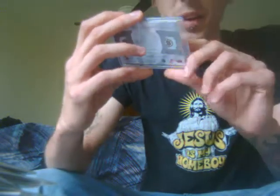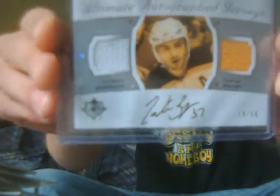My mail day was pretty cool — it's from an Ultimate box I cracked open earlier this year. I got a Patrice Bergeron dual jersey hard-signed, numbered to 50. There's a black mark on part of his jersey, but it's pretty sick.